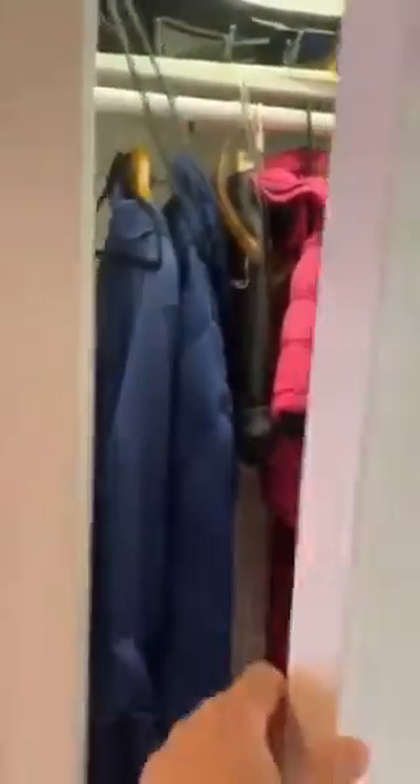Another coat closet, and then the duplex — up the stairs to the second floor of the duplex.